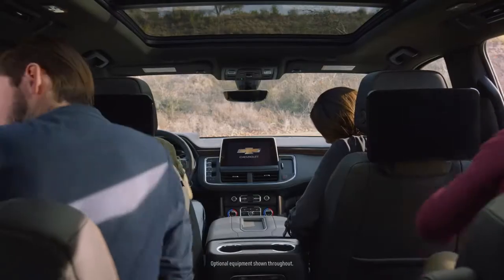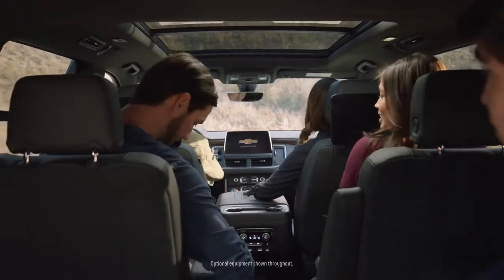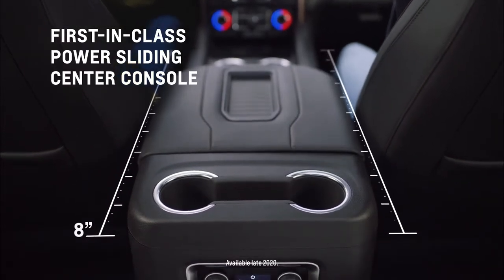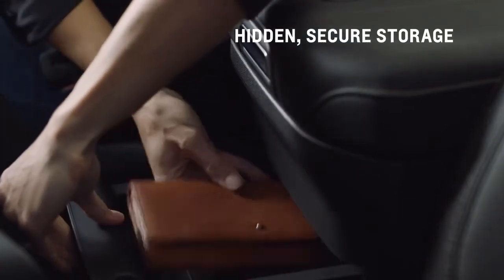The all-new Chevy Suburban offers front and second row convenience. Its first-in-class available Power Sliding Center Console slides back up to 10 inches with just a press and hold of a button, for an expansive storage area for the first row. There's also a hidden storage drawer that can be secured with valet mode.